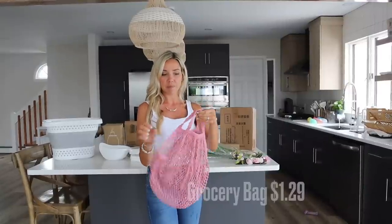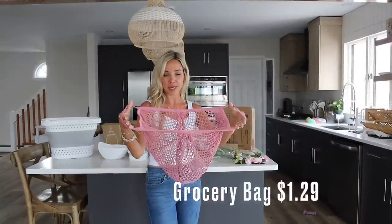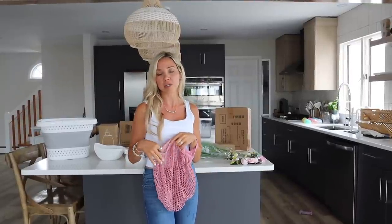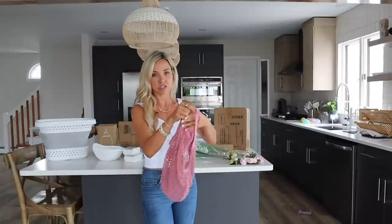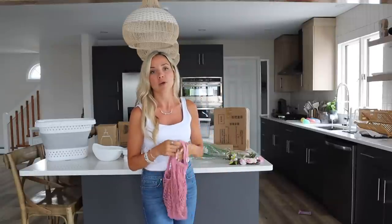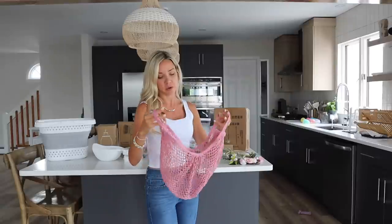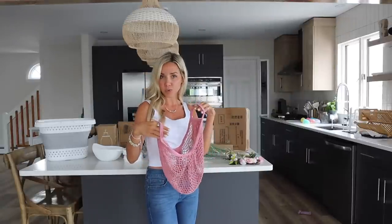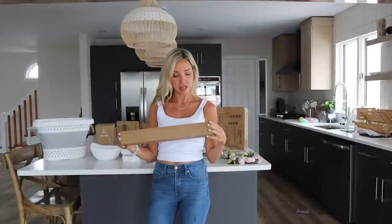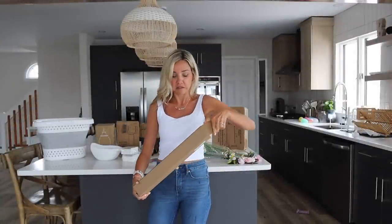This is a cute little bag I grabbed for the farmer's market. Around here we have lots of local farmer's markets and a community garden where we can grab produce and just throw it right in here. Especially in New Jersey there is a no-plastic-bag law, so we always need bags wherever we go. This would also be cute for sand toys or storing those balloons — there are endless possibilities.